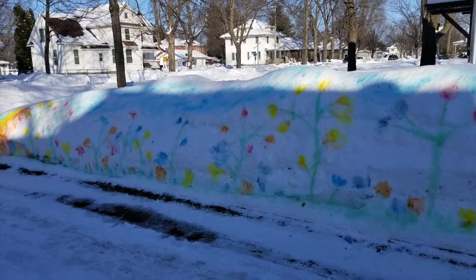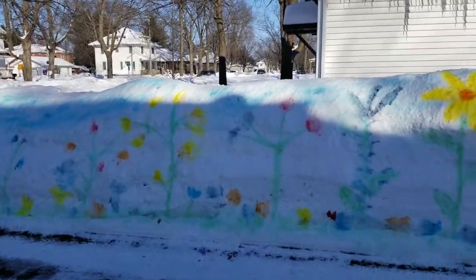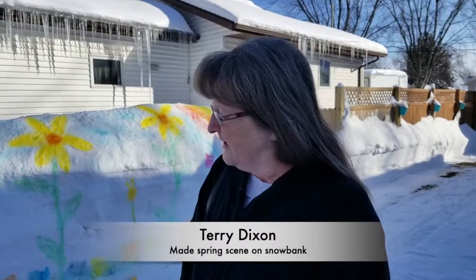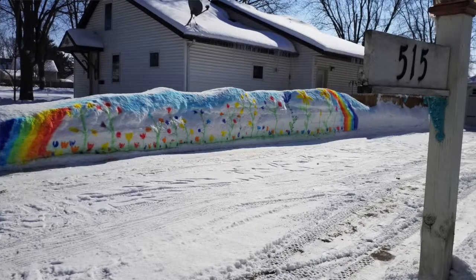So this is like a spring scene here? Yeah, it's just a bunch of flowers and everything. I thought maybe Waverly would like a little bit of spring since we've been bombarded with feet of snow, not inches of snow. I just thought, hey, what better way to bring spring than some color?